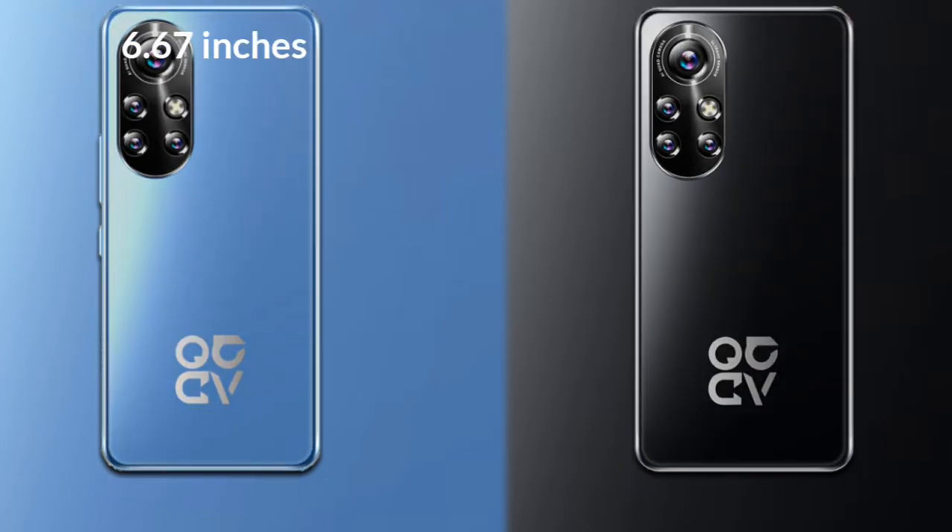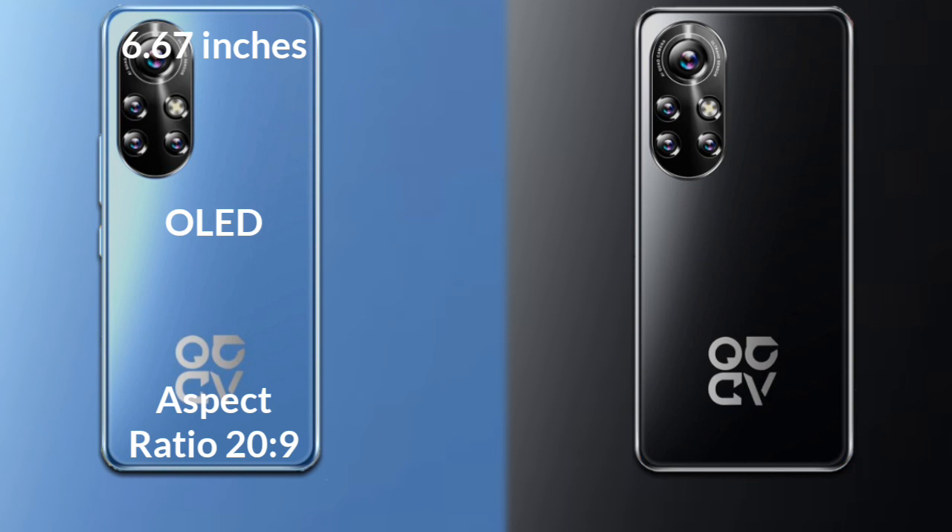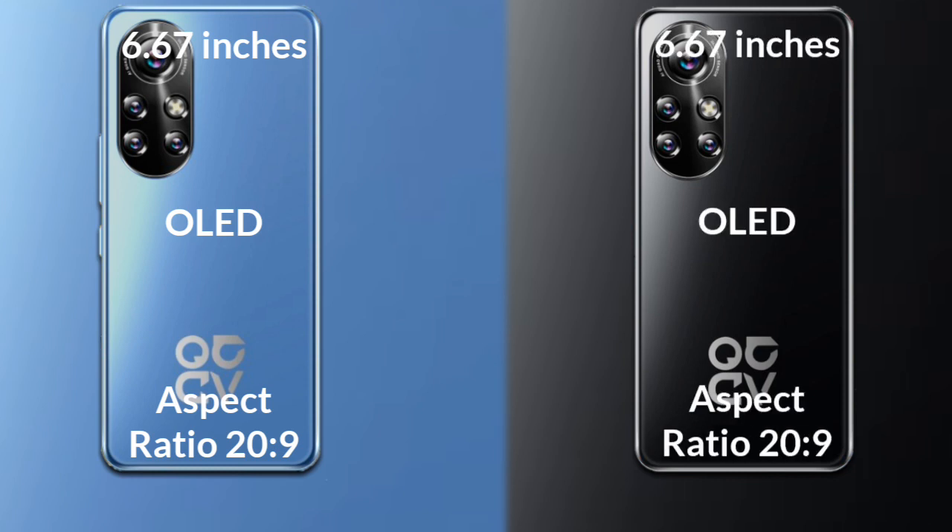Let's talk about the display of both phones. The Huawei Nova 10 has a 6.67-inch Full HD OLED display with an aspect ratio of 20:9. The Huawei Nova 10 Pro also has a 6.67-inch Full HD OLED display with an aspect ratio of 20:9.